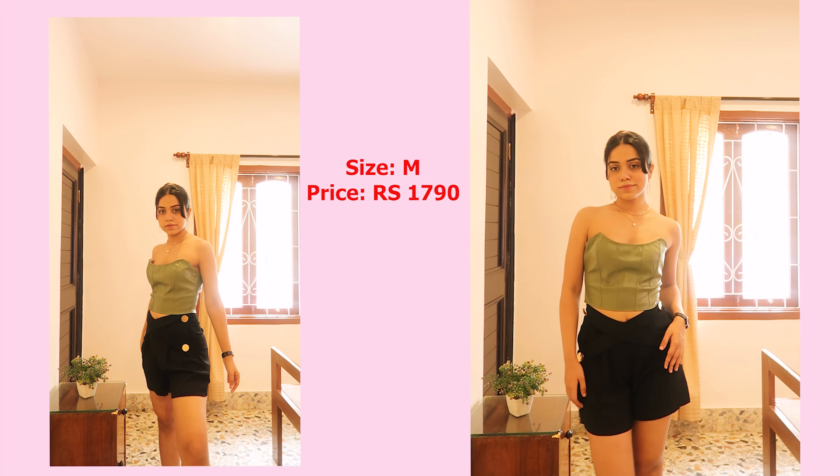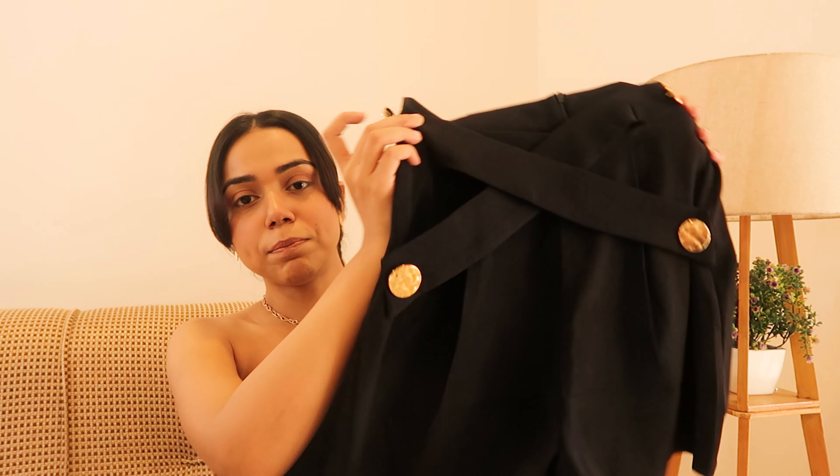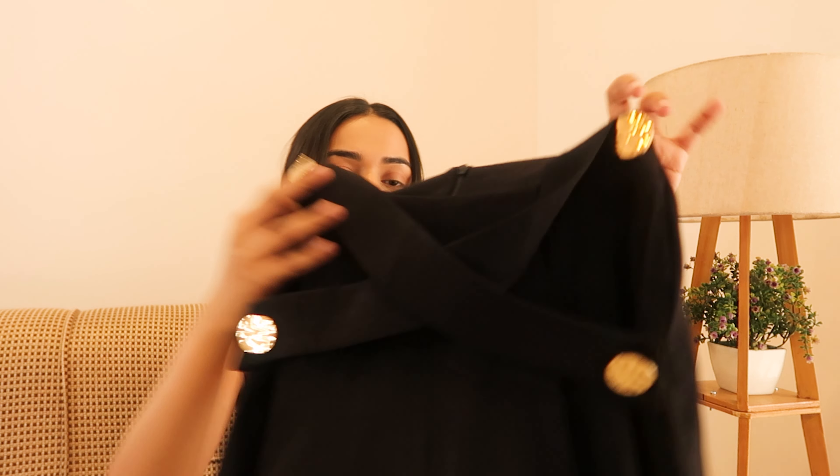The next category is shorts. Most of my existing shorts are denim, so I wanted some more comfortable ones. I picked up this one — it's like a skirt-shorts situation. It's a plain black shorts but I love the design: they've given four buttons on the front which are decorative rather than functional, and there's a zip at the back. I picked it up in black because it's easy to style with everything, and I know I'm going to wear this a lot this summer.